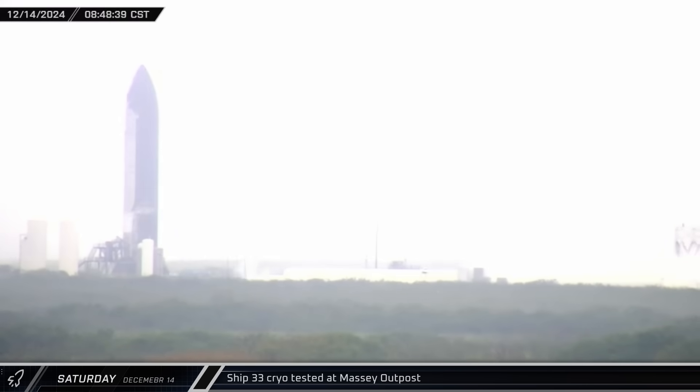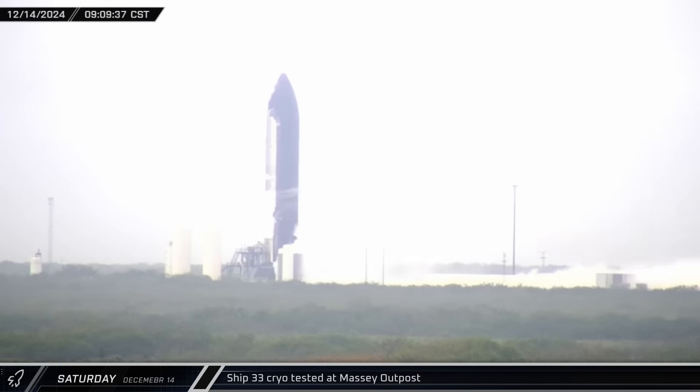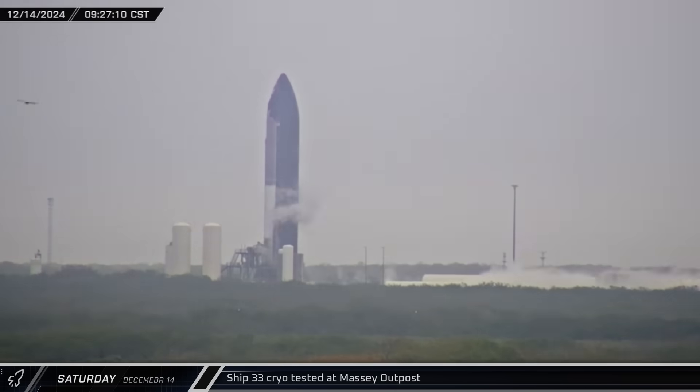Down at the Massey Outpost, Ship 33 was once again being loaded with propellants. Though the morning fog made visibility difficult, if not non-existent at times, the ship's tanks were partially loaded before detanking.